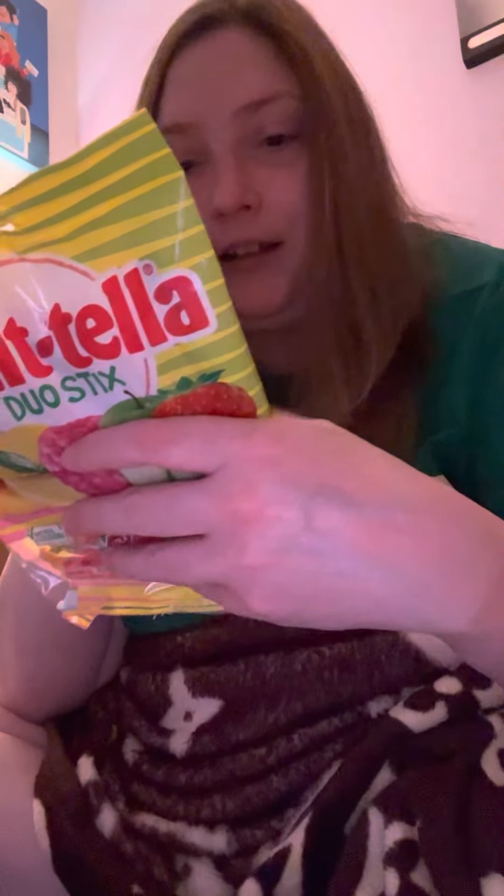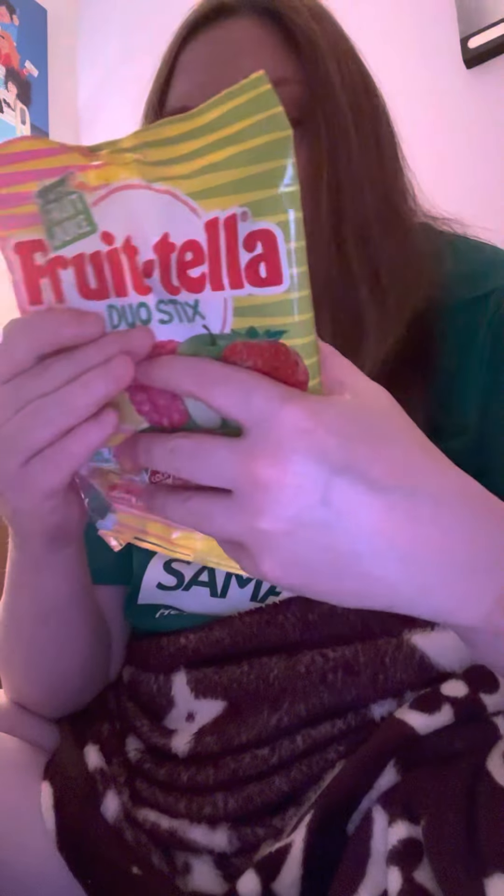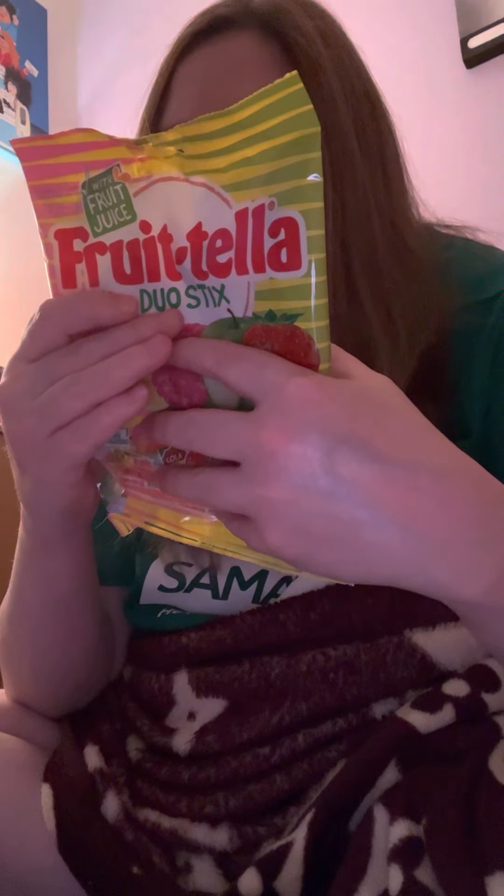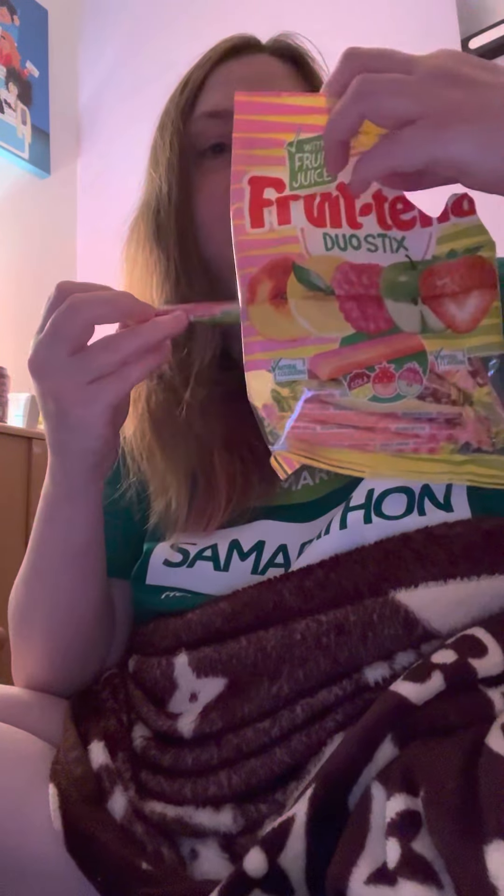How about the Duo Sticks? They come in five flavours — strawberry and peach, cola and lemon, raspberry and apple. So this must be the raspberry and apple.